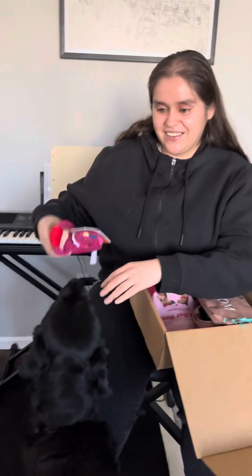You can't have it till I'm done unboxing! And I'm going to put it back in the box.